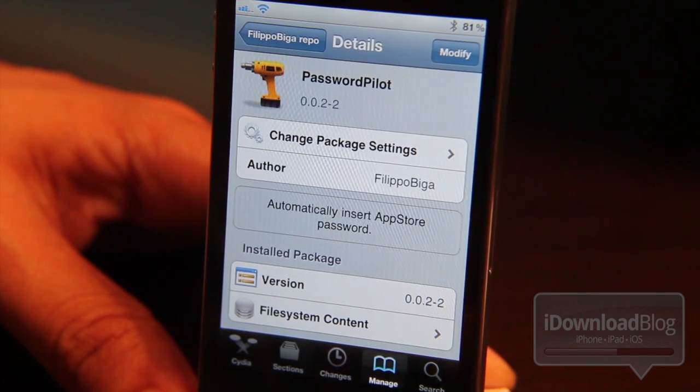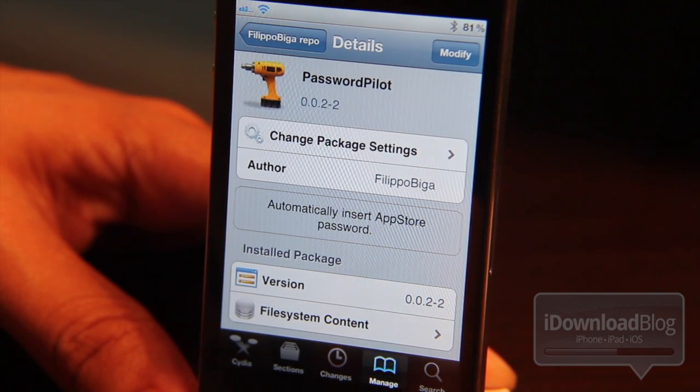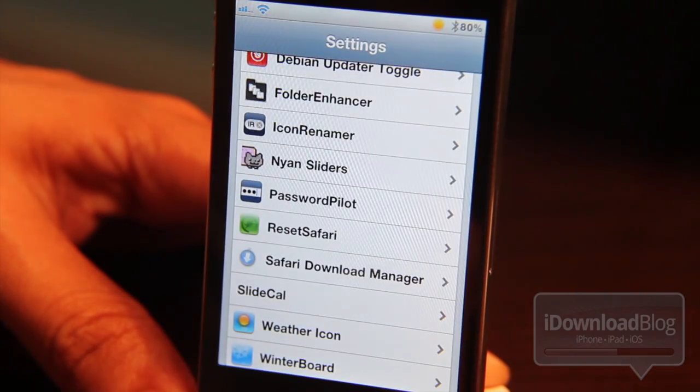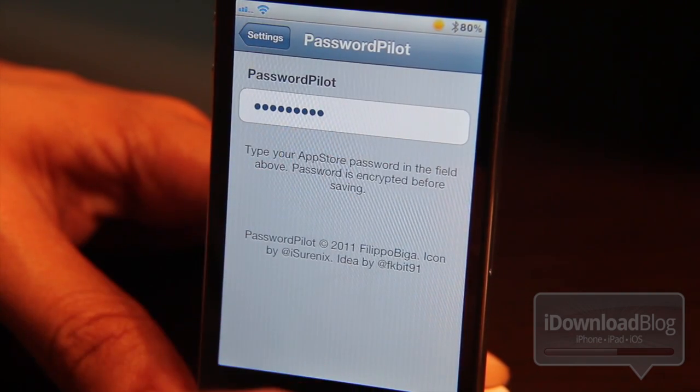Now, there are some tweaks that allow you to get around this, but this one's a little different. This one is called Password Pilot, and what it does is it automatically inserts your password for App Store purchases. All you do is go into your Settings app, you'll see a settings panel for Password Pilot, and then you just type in your password.